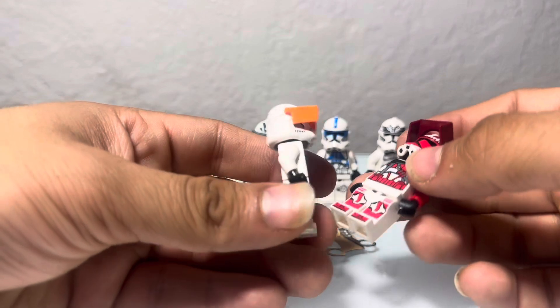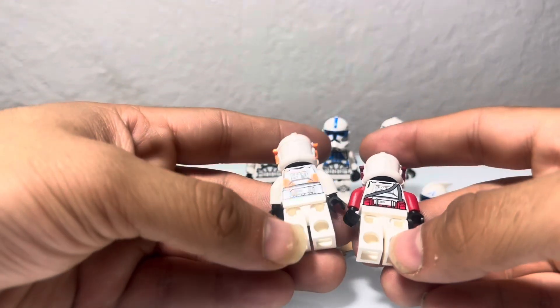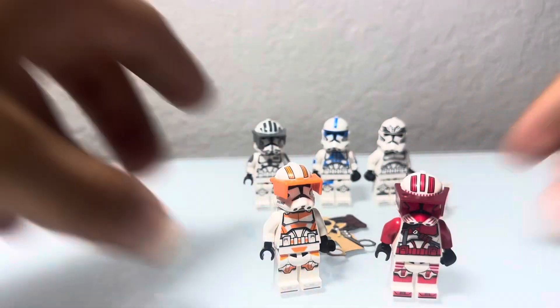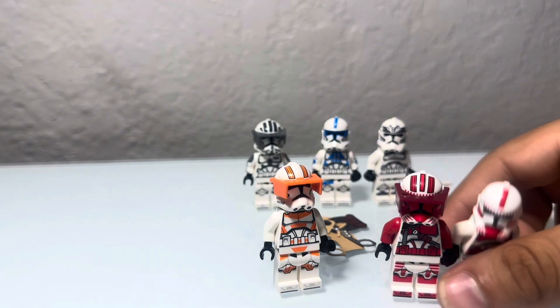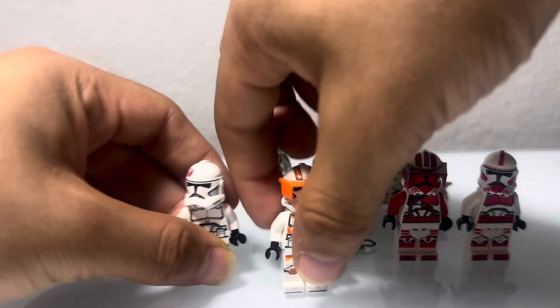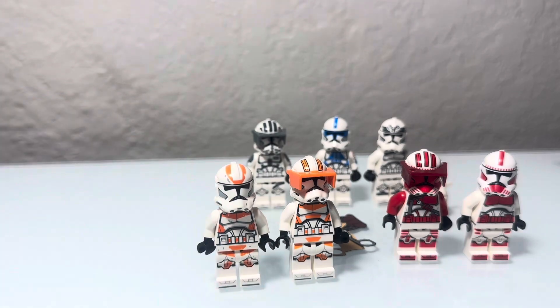These guys look really good. Sadly there's still no printing on the back of the legs, but that's fine — I'm not complaining. Here's a side-by-side comparison with the Shock Trooper and also the 212 regular. So here they are side by side.